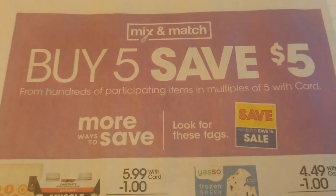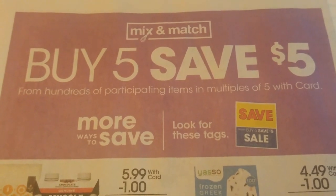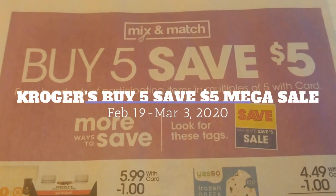Hey everybody and welcome to Shopping with Shana. Today we're going to be looking at our ad and doing some matchups for the Buy Five Save Five Mega Sale that is happening.